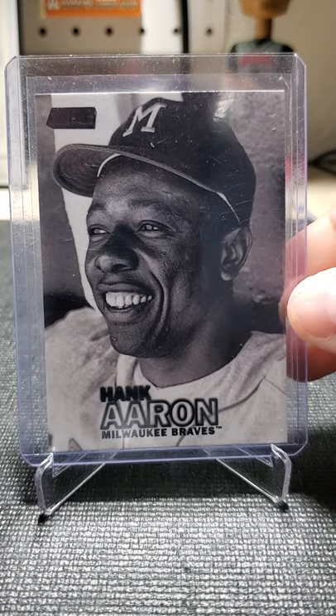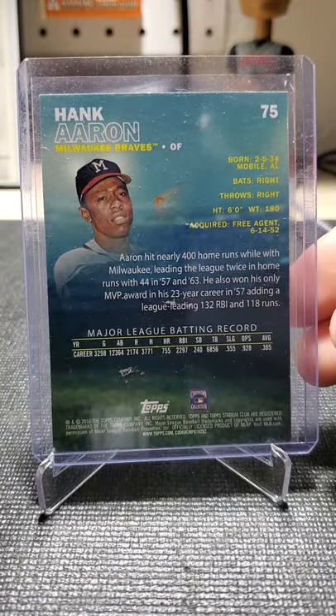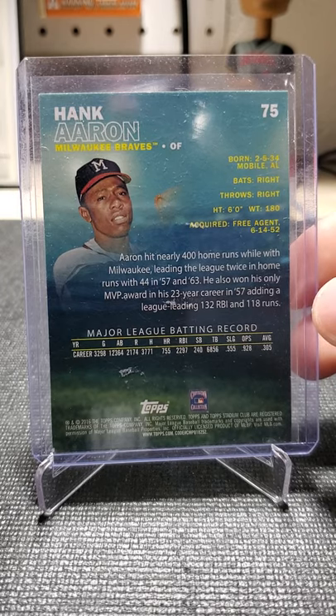And this is a black parallel — 2016 Stadium Club.